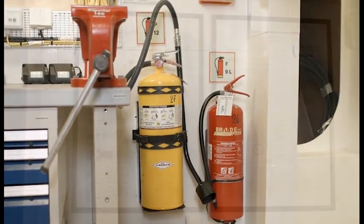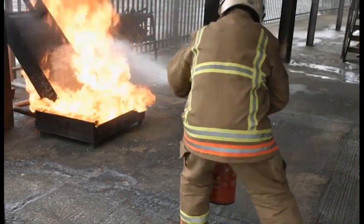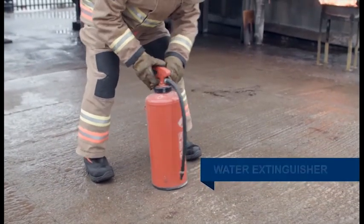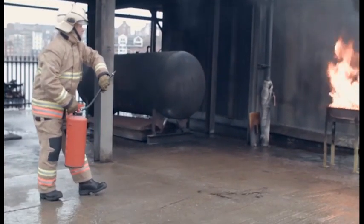It's important to familiarise yourself with the location of fire extinguishers, the type of extinguishing agent they contain and the way in which they are operated. It's also essential to identify the right type to use, as the wrong extinguisher can make a situation worse.